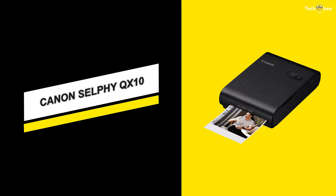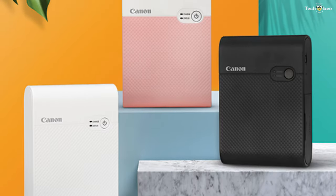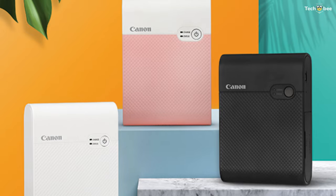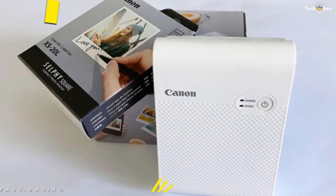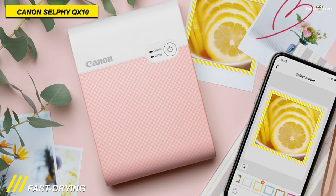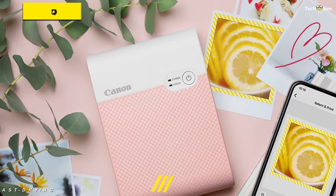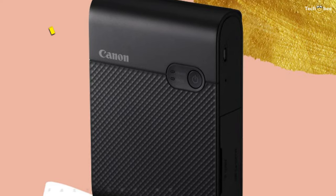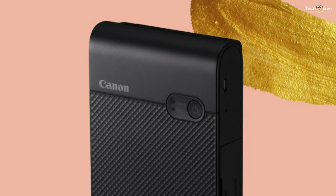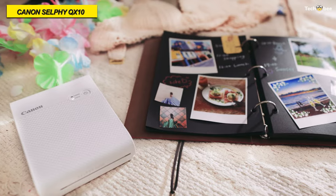Last on our list is the Canon Selfie QX10. This Selfie Square QX10 compact photo printer from Canon lets you quickly turn your digital images into impressive prints wherever you are. It utilizes dye sub technology for producing fast-drying 2.7 by 2.7 inch prints that can last up to 100 years. Its free Canon Selfie Layout app lets you add creative templates, stickers, filters, and more.